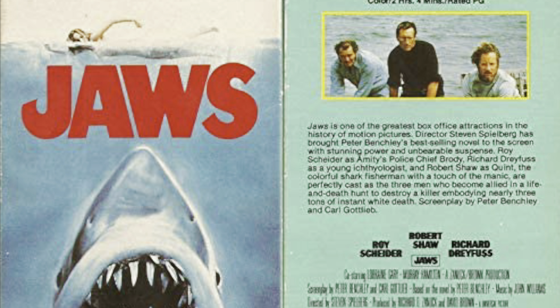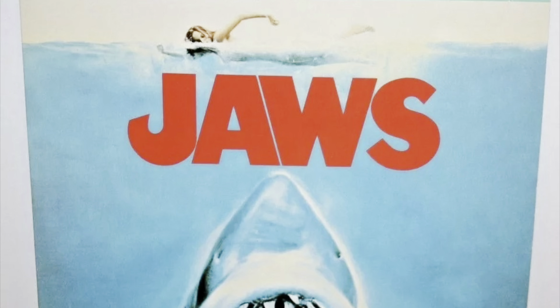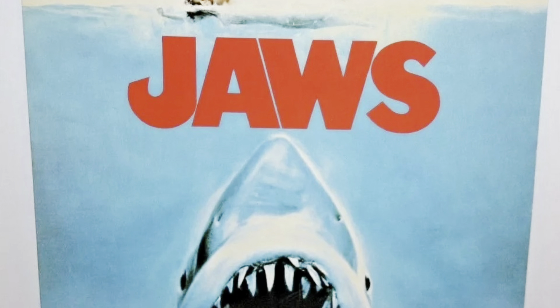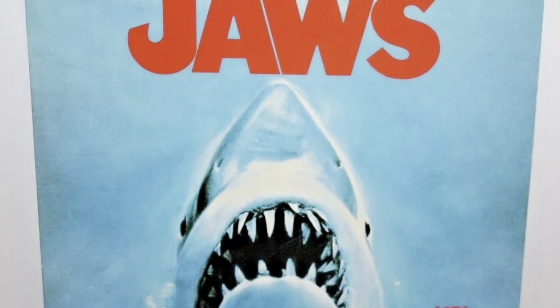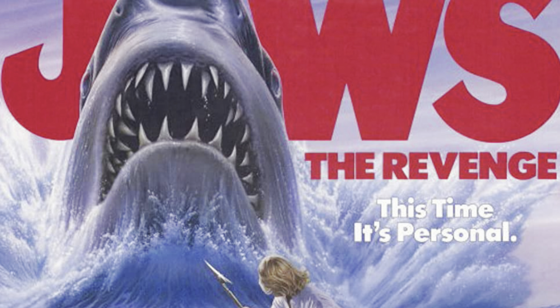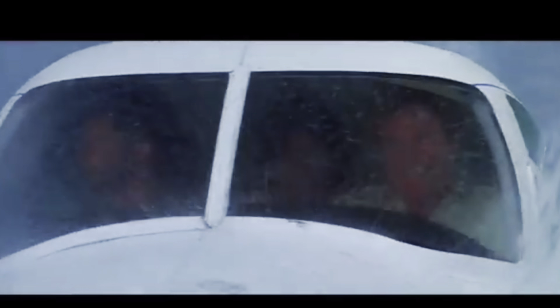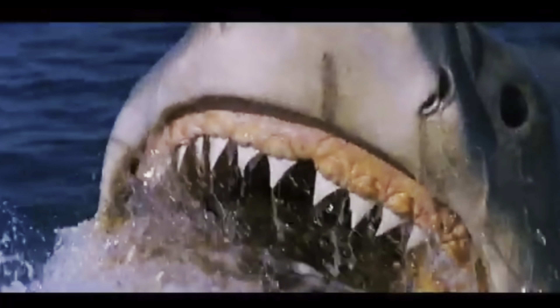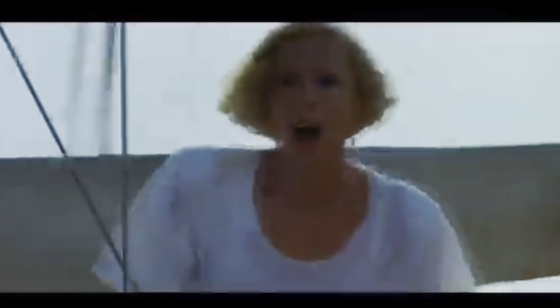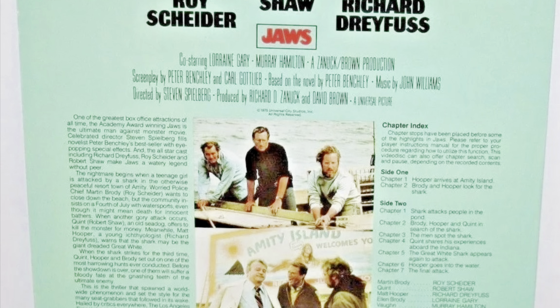After the 1980 VHS release, we didn't see another release until 1987 when it was re-released on both VHS and LaserDisc. Not much was different on the VHS release, but the timing was purposeful — 1987 was when Jaws: The Revenge was released. They were trying to drum up interest in the Jaws franchise. Jaws 4 is notoriously one of the worst movies ever made, but it makes sense they re-released the original, especially since it had been seven years since the previous VHS release.